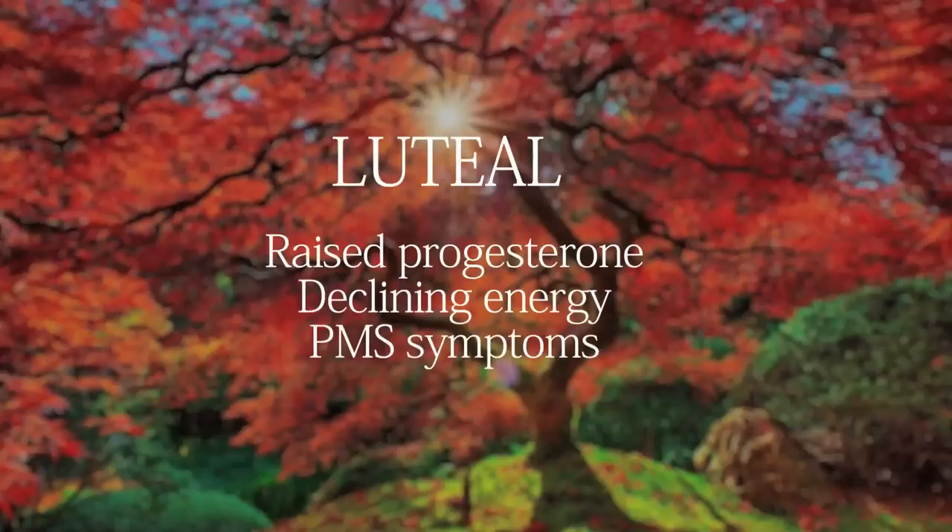During the luteal phase, progesterone starts to rise. This starts about day 17 to 18, right after ovulation. What this means is in the beginning of your luteal phase you still have quite a bit of energy, but towards the end your energy starts to decline and you may start experiencing PMS symptoms.